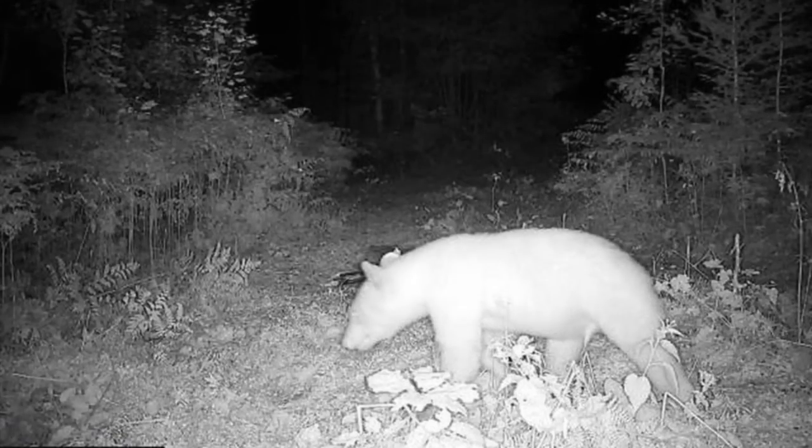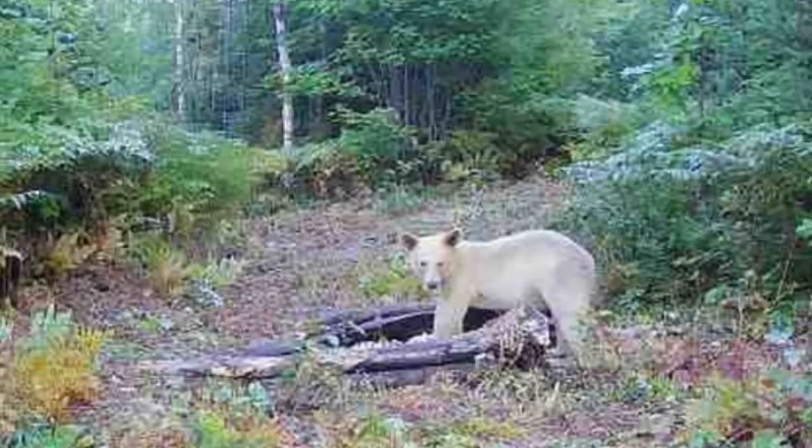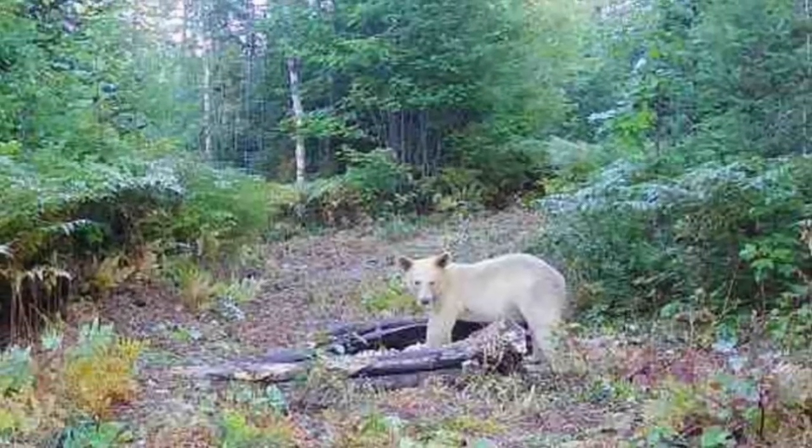In this night photo, we get a good look at the whiteness of its fur. And contrary to what most people might believe, these animals are not considered albinos. But either way, this is one interesting set of trail cam captures.